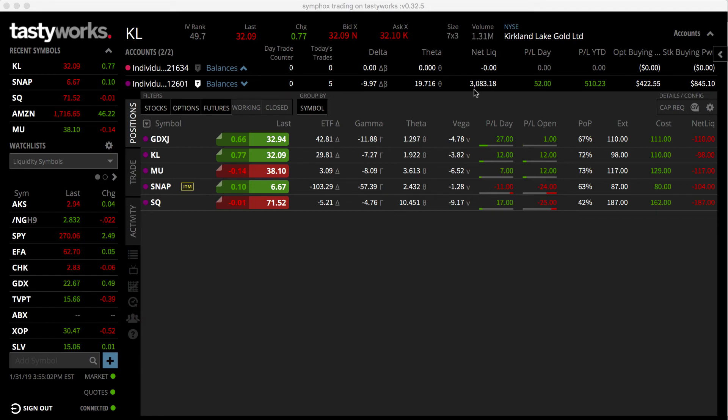We're using TastyWorks here — that's TastyTrade's brokerage and software — and it's amazing because it gives you everything you need and nothing else. The only other tool I use is a little bit of charting on CNBC.com, just to check volume or make sure I'm not getting into something ridiculous.